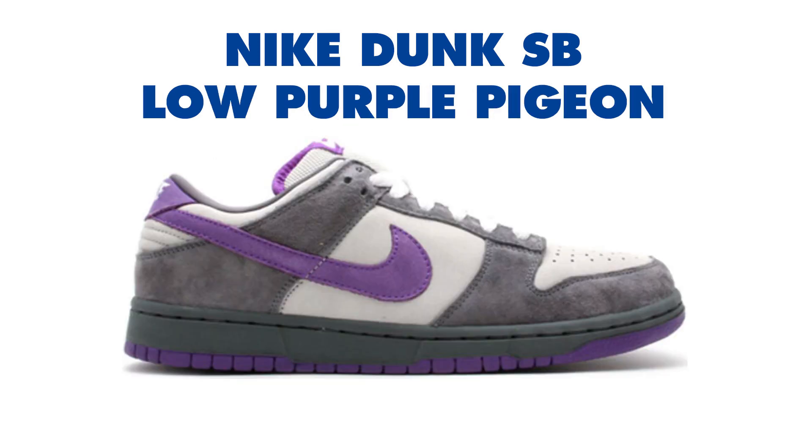Fourth, we have the Nike Dunk Low SB Purple Pigeon, released November 1, 2006. Retail price is $65. The Nike SB Dunk Low Pro Purple Pigeon was released in 2006 and has a close resemblance to the Pigeon Dunk since they share a gray base color. The Purple Pigeon showcases a light graphite upper with a violet swoosh and outsole. The only problem was that these did not feature the Pigeon logo on the heel of the shoes as the original ones did. Resale price is around $1,800 to $10,000.